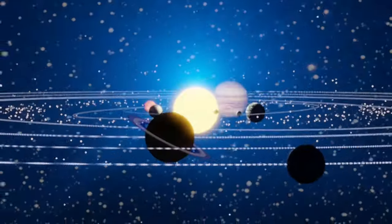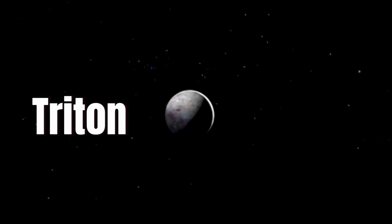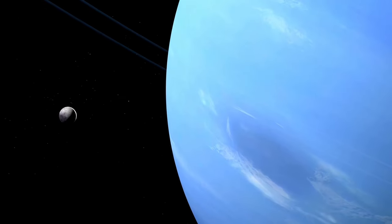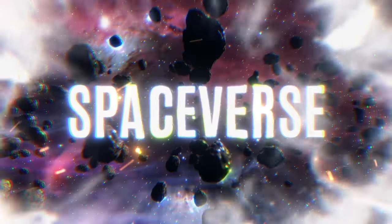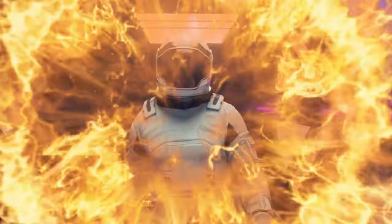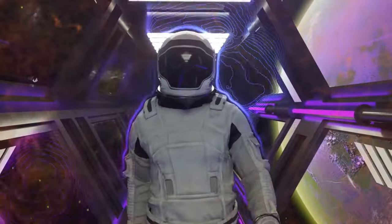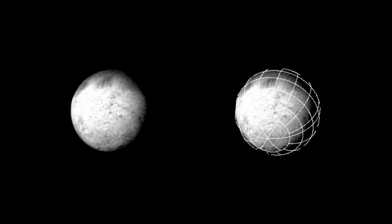Somewhere in the depths of the solar system is an unfathomable secret. The mysterious moon Triton, orbiting Neptune, is shrouded in shadow, concealing characteristics that defy understanding. Welcome to Spaceverse, your portal to the wonders of the universe. Today we embark on an extraordinary journey as we unveil a groundbreaking discovery: the first real images taken from the surface of Triton.